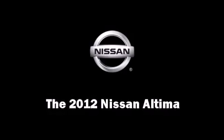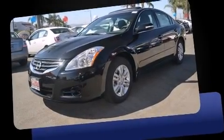Step into the 2012 Nissan Altima. This four-door sedan offers the features and options for which you've been searching.